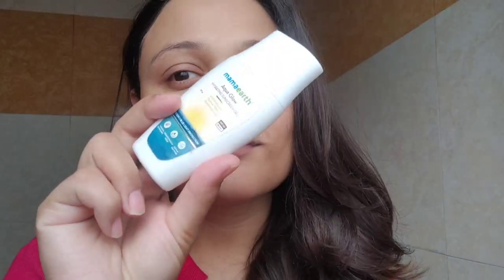And when you apply Vitamin C serum on your face, make sure you apply a sunblock. Here I am using one from Mama Earth. Take again a generous amount and apply it all over your face. In general, you should also apply sunscreen on a daily basis.